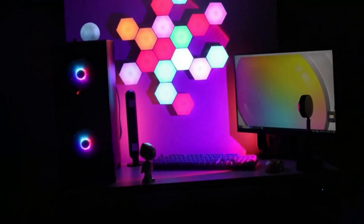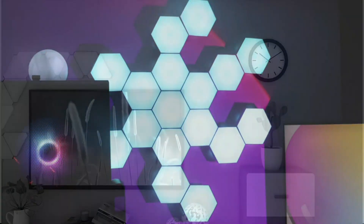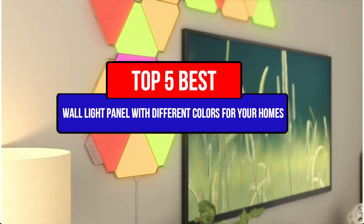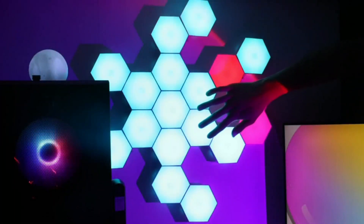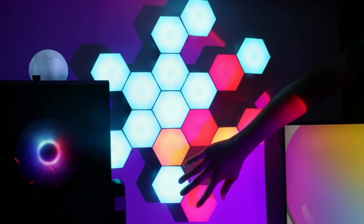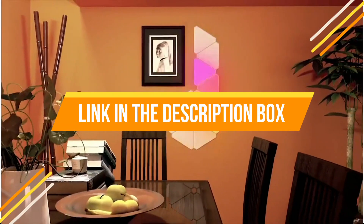Hey guys, are you wanting to buy the best wall light panel with different colors for your homes? Then you are in the right place. Our today's video is about the top 5 best wall light panels with different colors for your homes that are available in the market. If you want to know the price and more information about the products mentioned in this video, you may check the link in the description box below. So now let's get started.